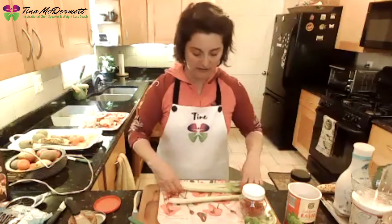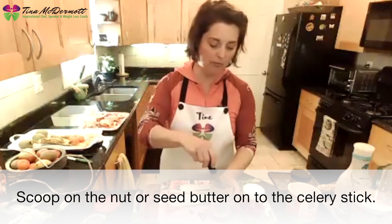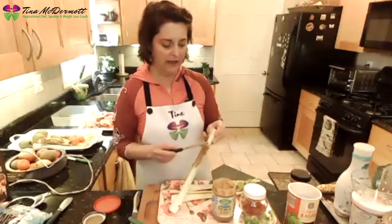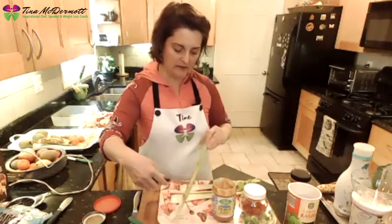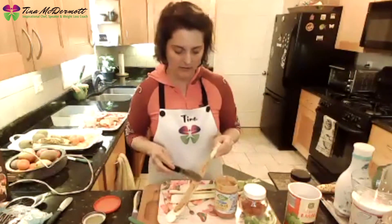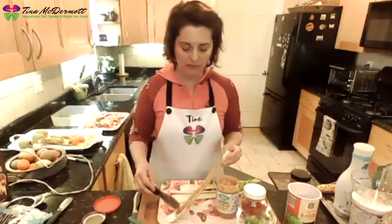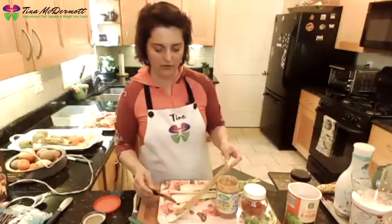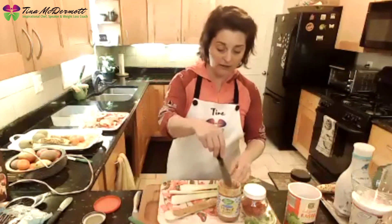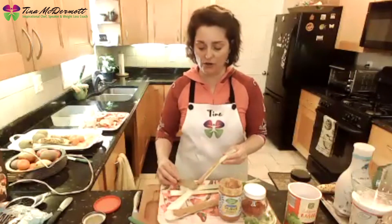The first thing we're going to put on our celery is nut butter or seed butter — sun butter, peanut butter, or almond butter. Since my peanut butter is already open, just take a scoop and slide it on down, filling up that celery stick all the way. Don't be shy — peanut butter is full of protein, very good for you. But remember: what did I say earlier? Who remembers what not to find in your peanut butter on the ingredients label? That's right — it's sugar. You don't want sugar in your peanut butter.